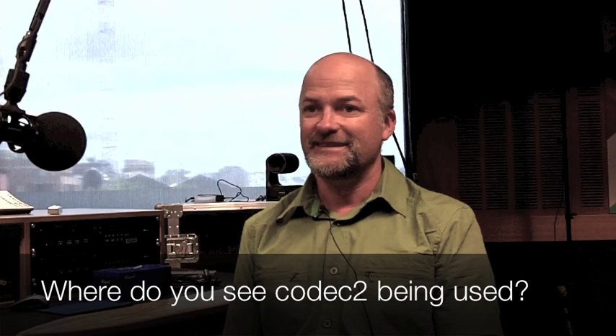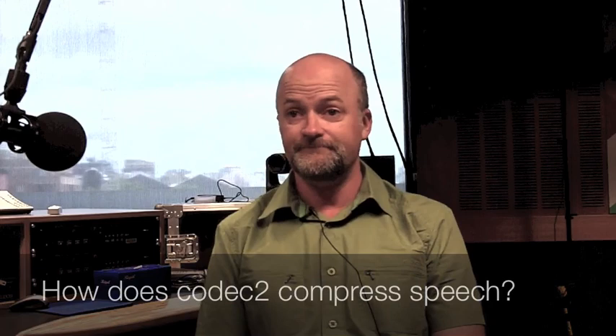Where do you see Codec 2 being used? I initially thought it was mainly digital radio where bandwidth is at an absolute premium, particularly on HF and VHF. But there are a lot of people who want to use it on VoIP. The packet overheads for VoIP are around 8,000 bits per second, so if you're trunking 32 phone calls from one IP address to another, it starts to become efficient. We're also getting interest from people using it for maritime communications — people on ships who want to talk home and the only way is through expensive satellite channels.